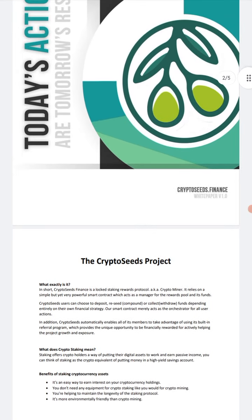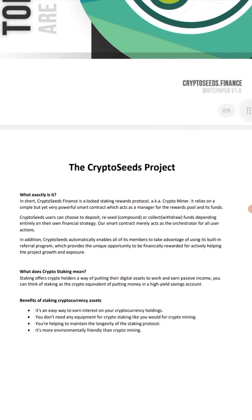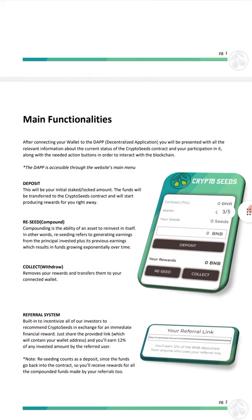CryptoSeeds Finance is a lock staking rewards protocol, also known as a crypto miner. It relies on a simple but very powerful smart contract, which acts as a manager for the rewards pool and its funds. Basically, the more that goes in, you want to compound at least six or seven days. They tell you to do at least 30. You can see reseed is compound — so deposit, reseed, and collect.